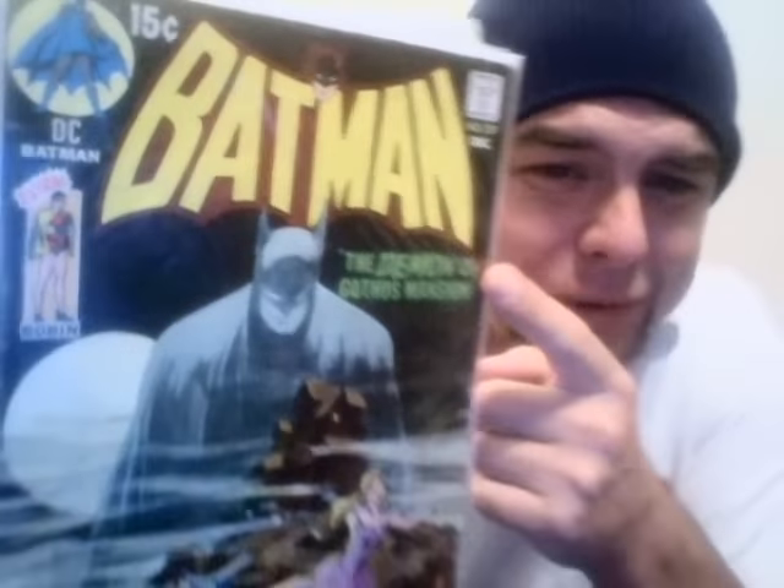Right here we've got a low-grade copy of Batman 227 — the legendary, iconic Batman cover by Neal Adams, which is actually an homage to a Batman cover from the golden age. The worst thing about giving this up is that this is my favorite Batman logo. There are pictures on eBay and it already has a few bids. It started at 99 cents.